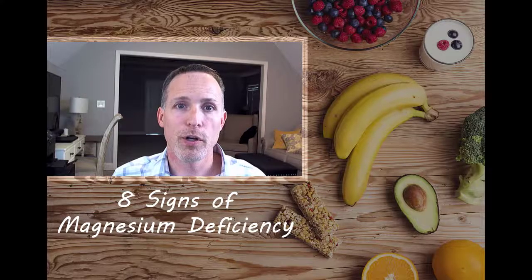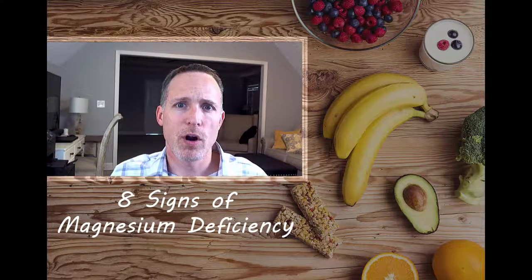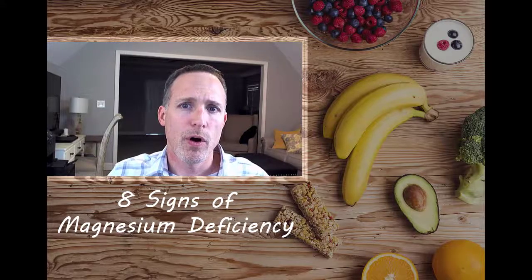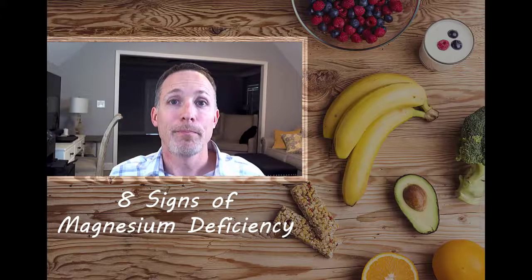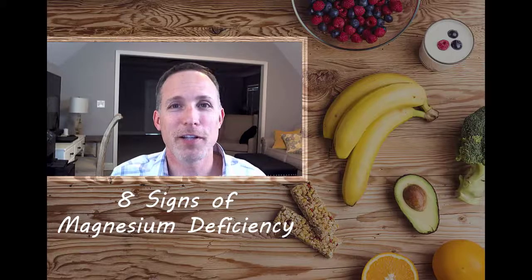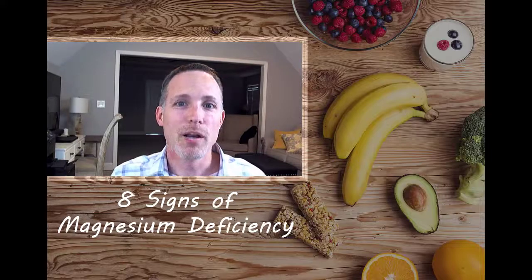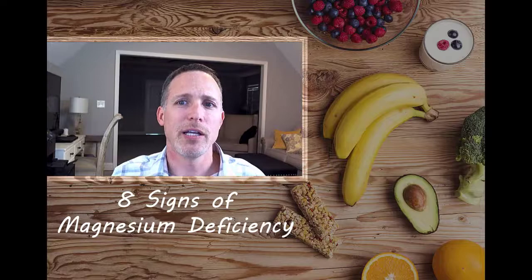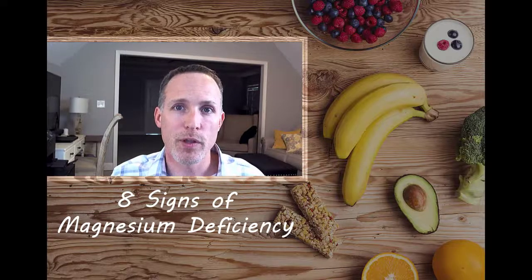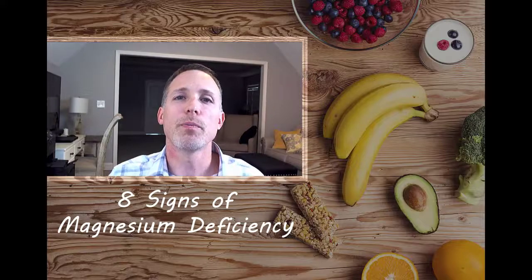Number six: tachycardia — a fast heart rate. Calcium tends to make your heart contract whereas magnesium tends to make it relax. Whether we're talking about arrhythmias or even AFib, some of those arrhythmias can be correlated with a magnesium deficiency. If you're having a heart attack, that's not the time to just take magnesium — go straight to the hospital. But there's been a lot of research around heart disease prevention and magnesium deficiency, so if you have strange heart flip-flops or an arrhythmia, magnesium is worth discussing with your doctor.